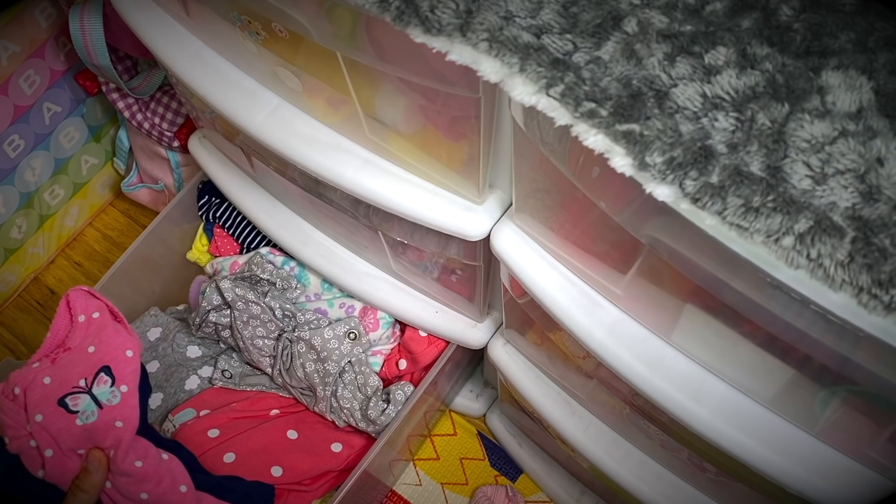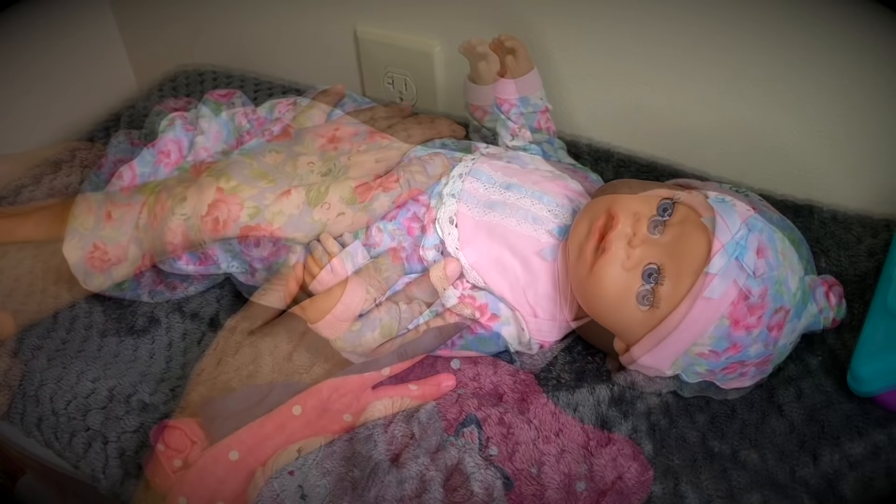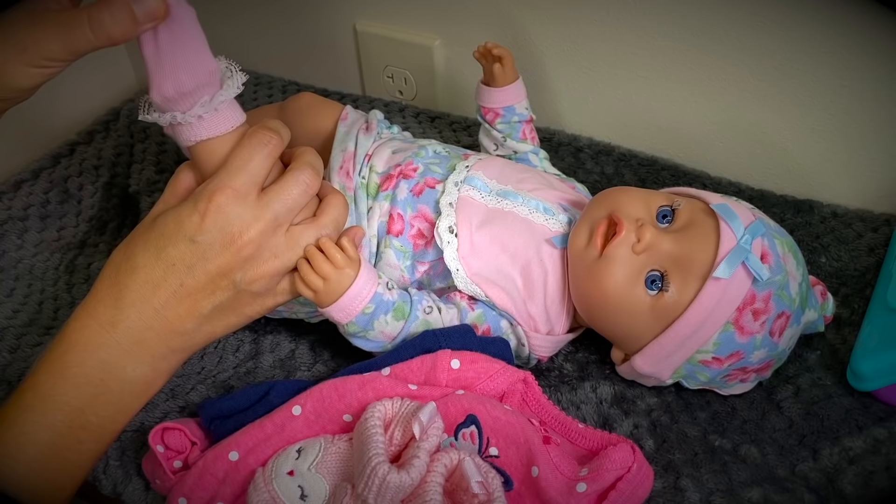That's right, it says 'Love' with a butterfly - perfect! And then we can put her cute little booties on too. Here we go, Baby Ella!